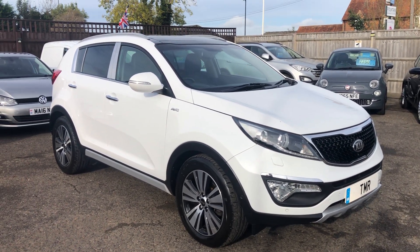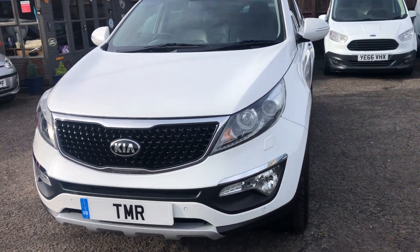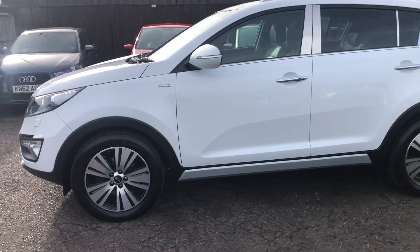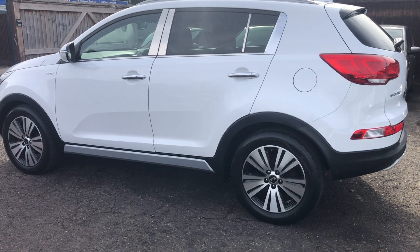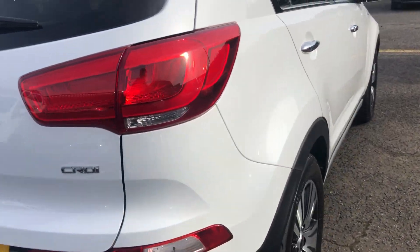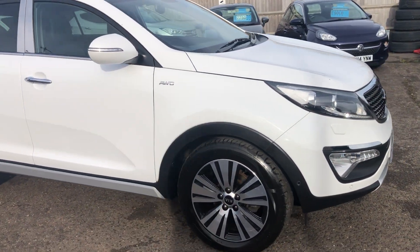This car comes complete with a brand new MOT, full valet, three-month warranty, and a clear Motor Check and HPI report. Finance is available and a part exchange is always welcome. For more details, visit www.tmrprestigeservices.co.uk or call on 07990 607083 or 01296 435568. We're based in Stoke Mandeville, HP21 9DR, open seven days a week by appointment only.